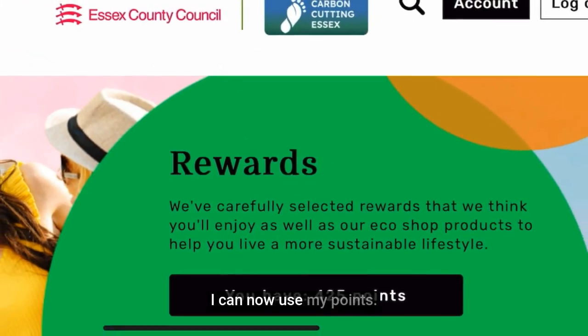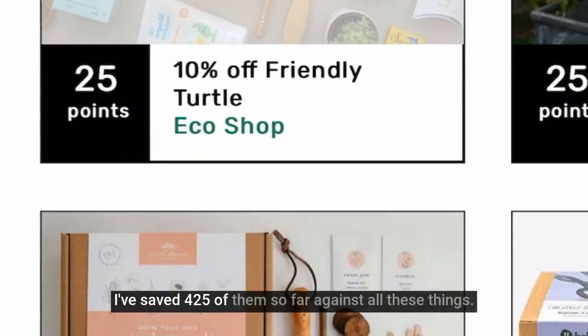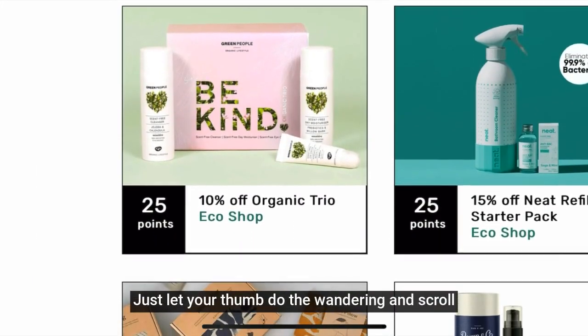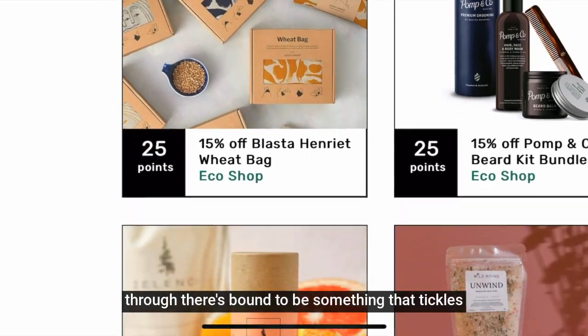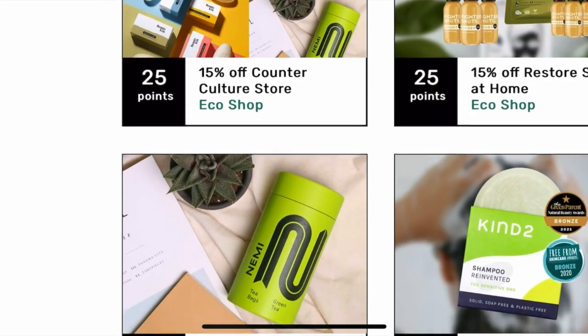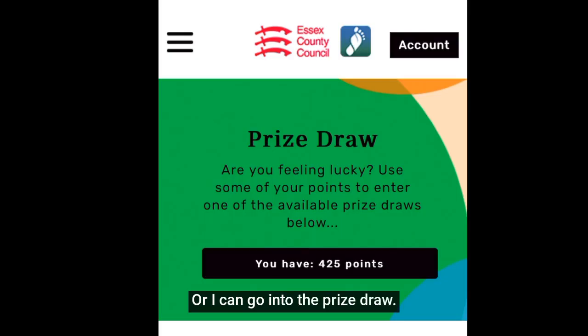I can now use my points — I've saved 425 so far — against all these things. Just let your thumb do the wandering and scroll through; there's bound to be something that tickles your fancy and you can use your points against it.